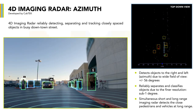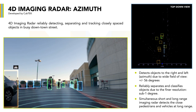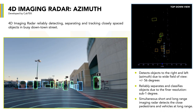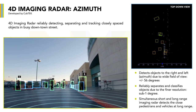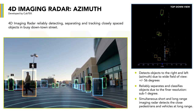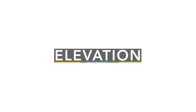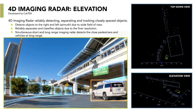Another key parameter measured is azimuth angle. This measurement describes how far to the right or to the left a detected object lies from the center line of the radar. When multiple objects are in close proximity to one another, imaging radar provides sub-one-degree azimuth resolution so that these objects can be separated from one another.